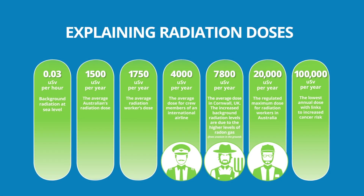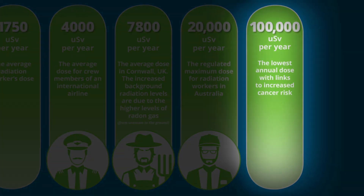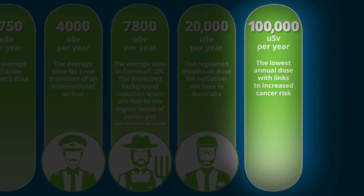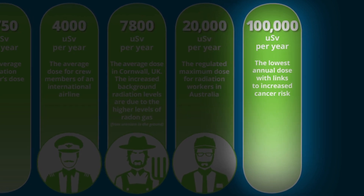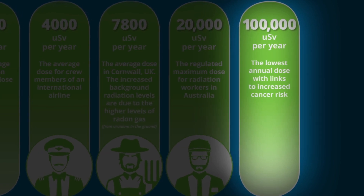The increased background radiation levels are due to the higher levels of radon gas. The lowest annual dose with links to long-term health effects is 100,000 micro sieverts per year. This is more than 50 times the amount that the average Australian would receive in a year.